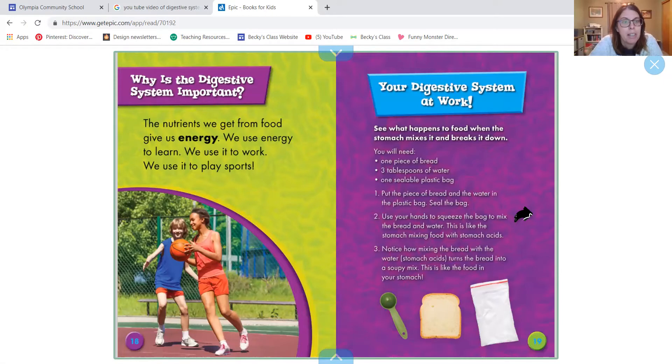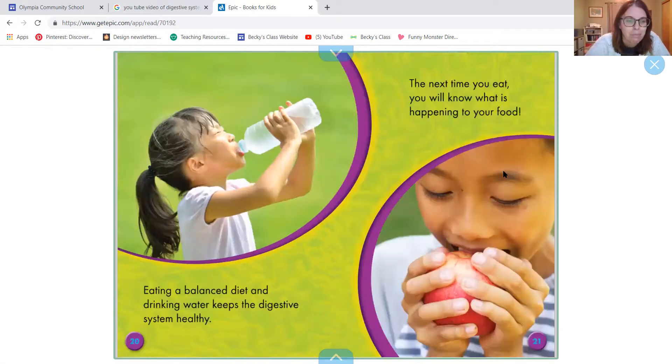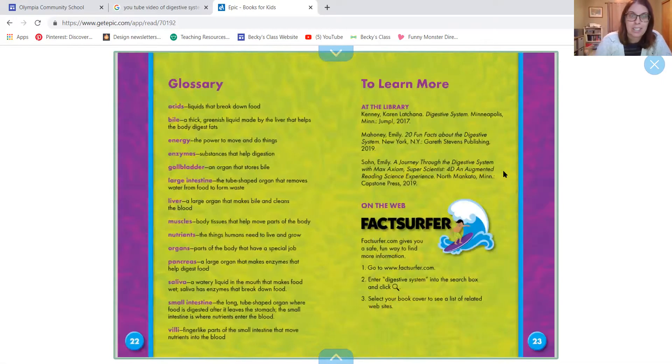Why is the digestive system important? The nutrients we get from food give us energy. We use energy to learn, to work, and to play sports. There's also an experiment you can do — it involves taking a piece of bread and some water, putting it in a sealed bag, and using your hands to mush it up, kind of like how food mixes with acid in the stomach. Eventually it becomes a mushy substance, like what happens when food is digesting in our stomach. Eating a balanced diet and drinking water keeps the digestive system healthy. Next time you eat, you'll know what is happening to your food and how your body is getting nutrients from it. It's fascinating.